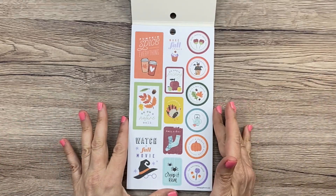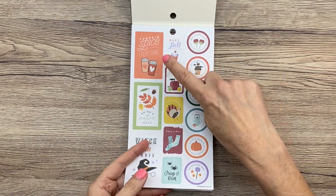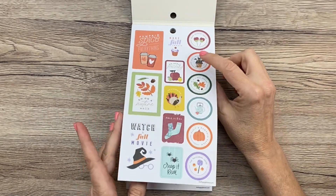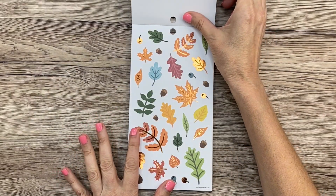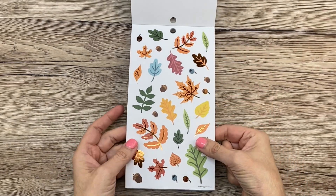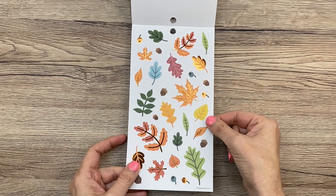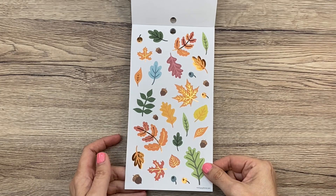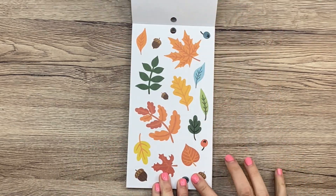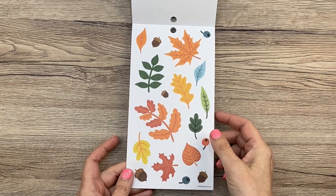So the first page is like sort of a fall bucket list page. These are paper stickers. Pumpkin spice everything. Creep it real. It's just super cute new designs. Oh my gosh, leaves — these are paper leaves. I love leaves. And these have like copper foiling. It's just gorgeous. I love putting leaves in my planner for some reason. It just makes me happy. And then this is another page of the leaves without the foil. Really, really cute.